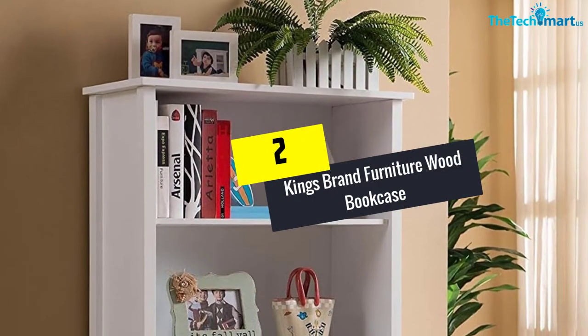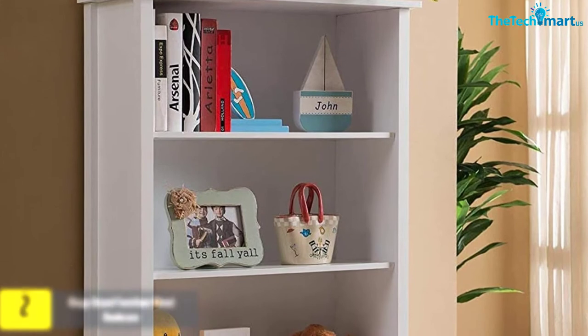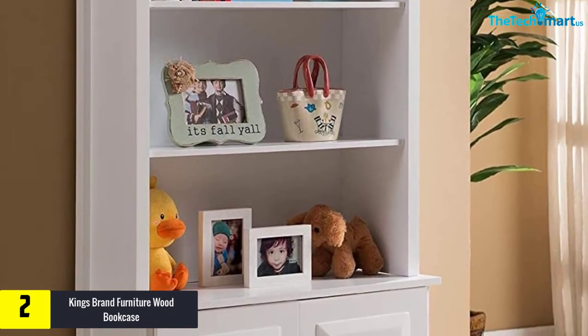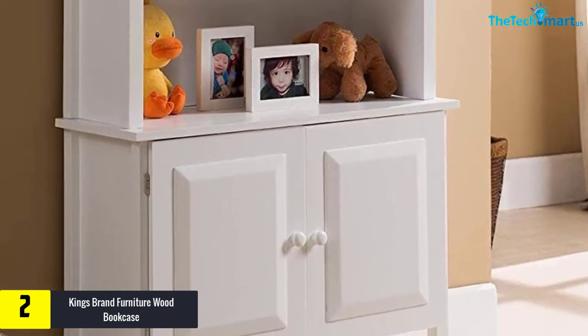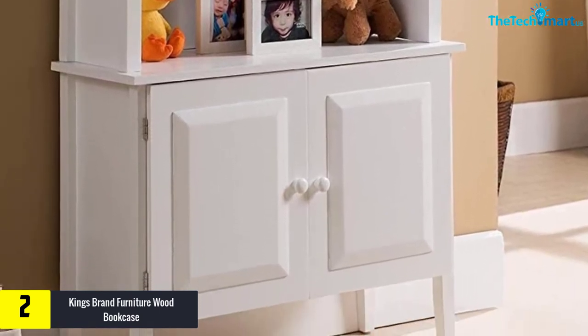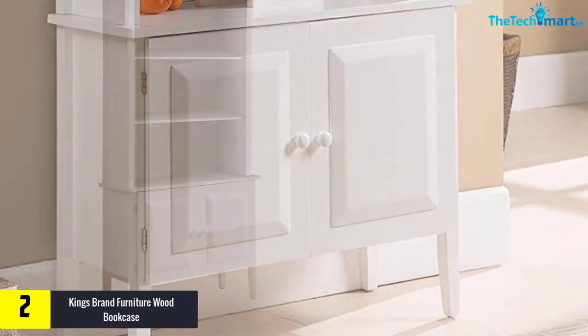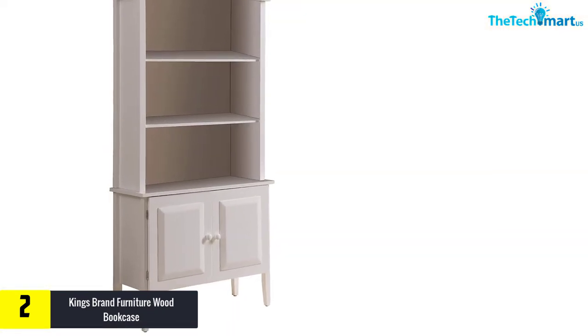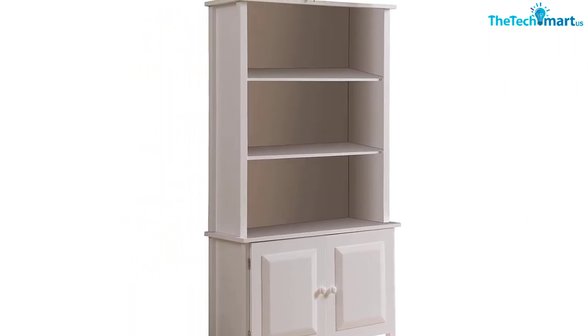At number 2, we have the Kings Brand Furniture Wood Bookcase. The simple and sober construction of this wooden bookcase always feels attractive to anyone. This multifunctional furniture also comes with a beautiful white finish to add a final touch to the construction. Moreover, this bookcase with doors incorporates three roomy shelves at the top section. Below these shelves, there is a pair of hidden shelves behind the doors.